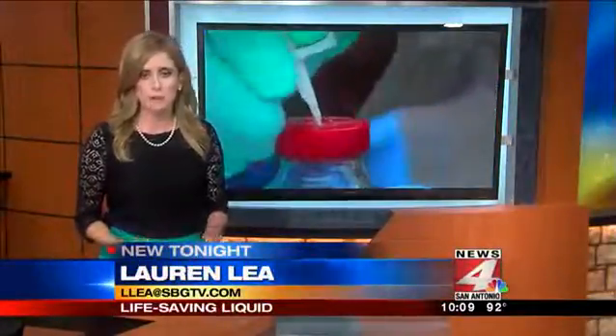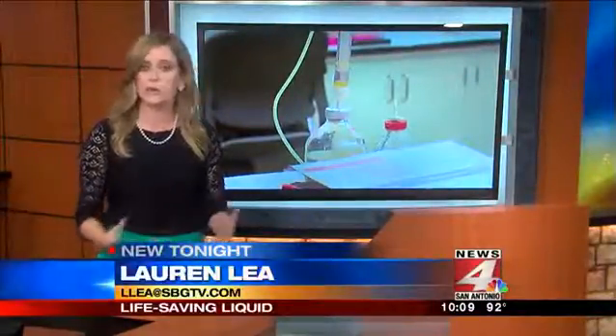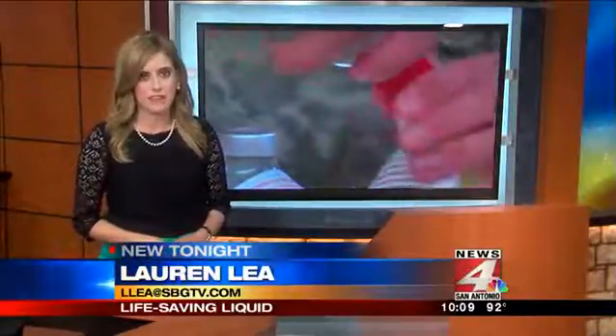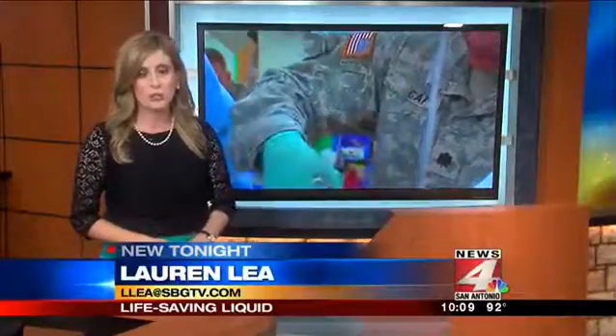The Army used freeze-dried plasma during World War II but eventually stopped because of blood-borne illnesses. Blood screenings nowadays are much more advanced, and the French have been perfecting this product for decades. FDA approval would one day lead to wider use in conflicts. Lauren Lee, News 4 San Antonio.